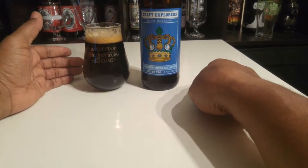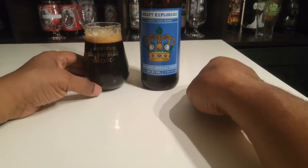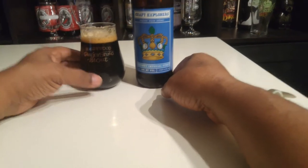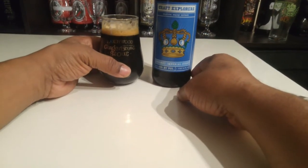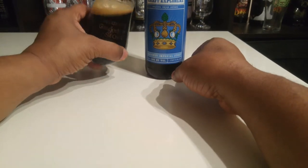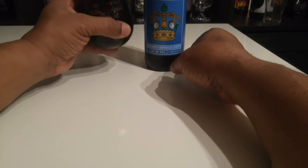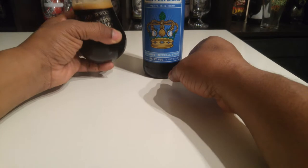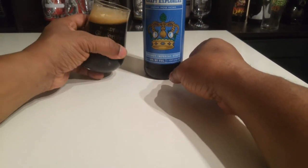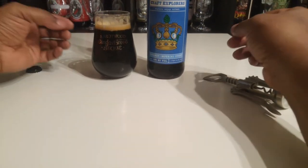I'm like three or four packs in, working on four. How can you pass up an inexpensive stout? The head has calmed down a bit now — the lacing looks like a nice medium, actually pretty good. It's pretty creamy, and the little sip I took is nice — semi-sweet from the dark chocolate. Let's actually take a taste and see what we think.